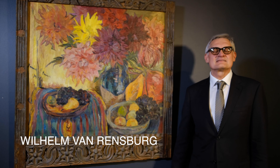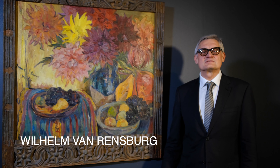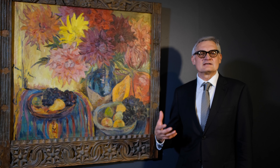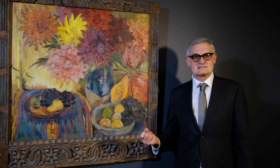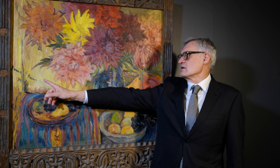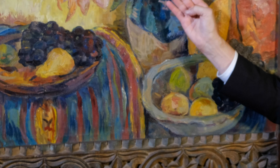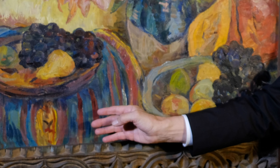Stern's still lifes of the 1930s and 40s constitute a high watermark in her career. She often included very typical elements in these still lifes, such as the canary yellow background. Her studio in her first house in Cape Town was painted that particular colour. She also was very fond of including objects from her personal collections.